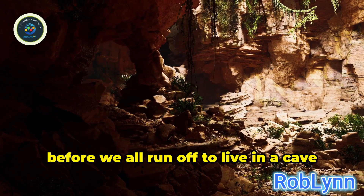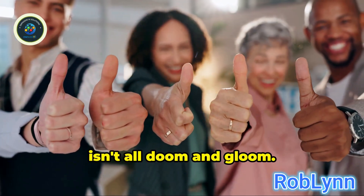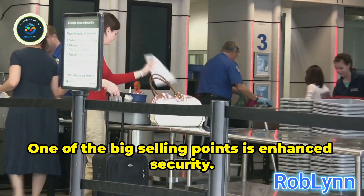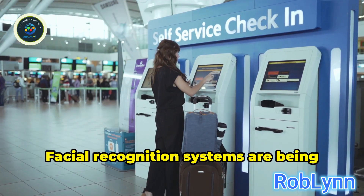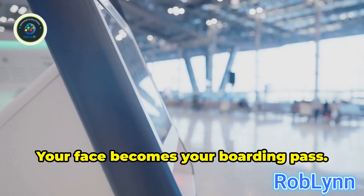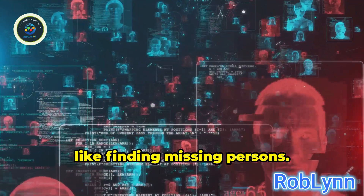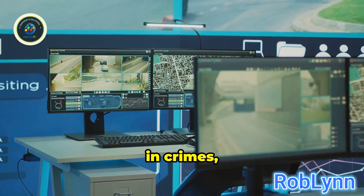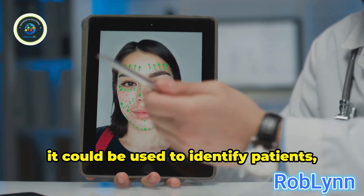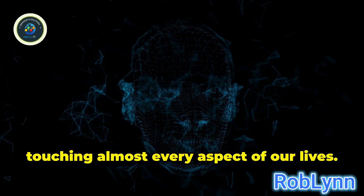Before we all run off to live in a cave wearing novelty oversized sunglasses, let's acknowledge that facial recognition isn't all doom and gloom — it has some genuinely useful applications. One big selling point is enhanced security. Think about airports: facial recognition systems are being trialed to speed up check-in, bag drop, security screening, and even boarding — your face becomes your boarding pass. It can also be a massive help in law enforcement, like finding missing persons or identifying suspects by comparing CCTV footage against mugshot databases. In healthcare, it could identify patients, ensuring they receive the correct treatment. The potential applications are vast, touching almost every aspect of our lives.